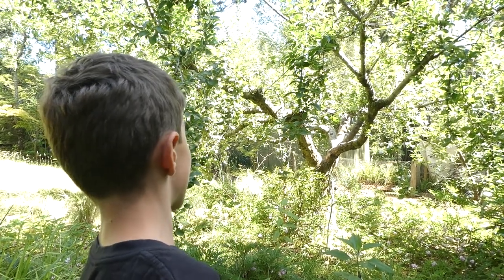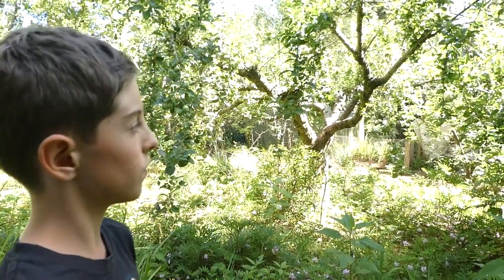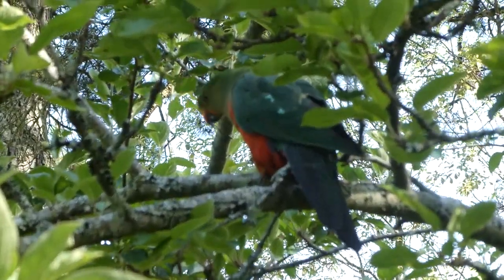Hello, my name is Ambrose. There's this female King's Parrot up there eating. I know it's a female because it has a green head and the males have a red head. So up there eating one of these fruit — I think it's an apple.